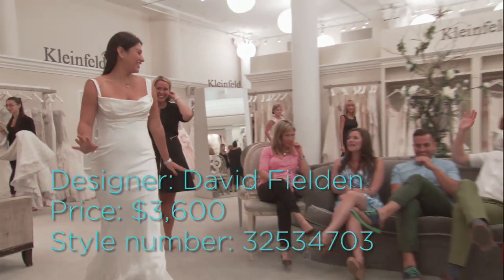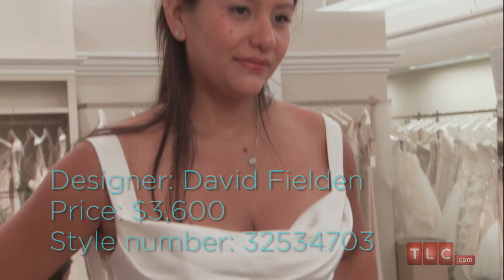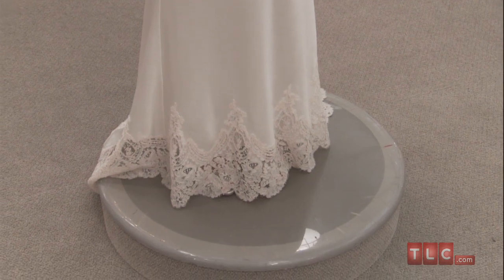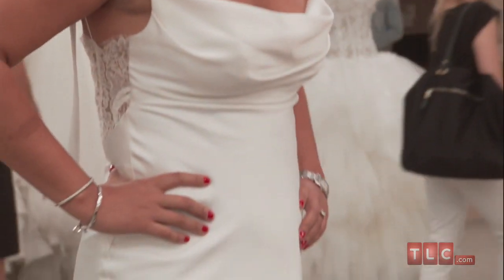This $3,600 David Felden gown is a satin stunner — not for just any bride. The satin sheath leaves very little to the imagination. The luminous and lightweight fabric skims over every curve.